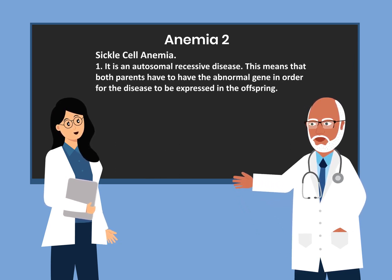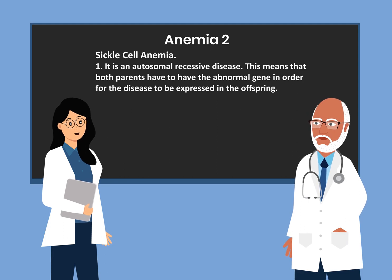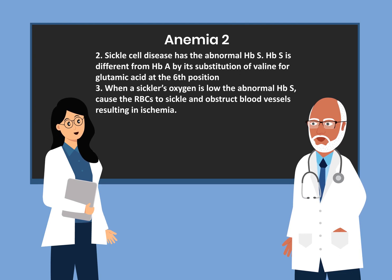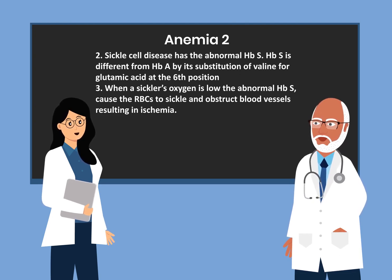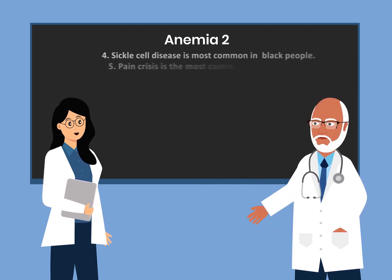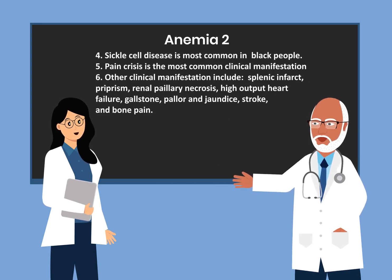The next anemia is sickle cell anemia, an autosomal recessive disease, meaning both parents must have the abnormal gene for the disease to be expressed in the offspring. It has the abnormal hemoglobin S, which differs from hemoglobin A by substitution of valine for glutamic acid at the sixth position. When oxygen is low, hemoglobin S causes red blood cells to sickle and obstruct blood vessels, resulting in ischemia. Sickle cell disease is most common in Black people, and pain crisis is the most common clinical manifestation.